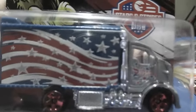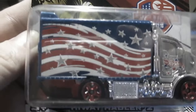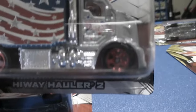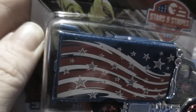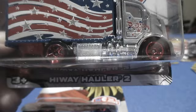And number seven. The Highway Hauler Two. You have just an American flag with the tampo there. A little Hot Wheels emblem. Some stars in different colors. It's got a metal cab, plastic box, and a plastic base. Plastic chrome insert.